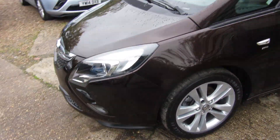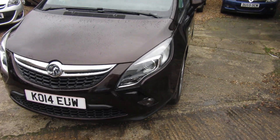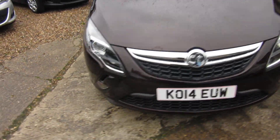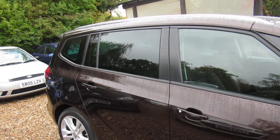Usual SRI extras: the privacy glass at the back, the alloy wheels, and it's got front and rear parking sensors. You can see the privacy glass in the back.